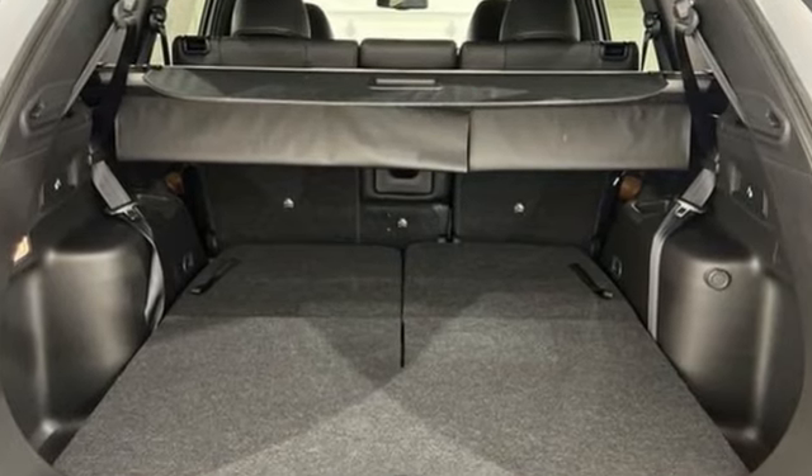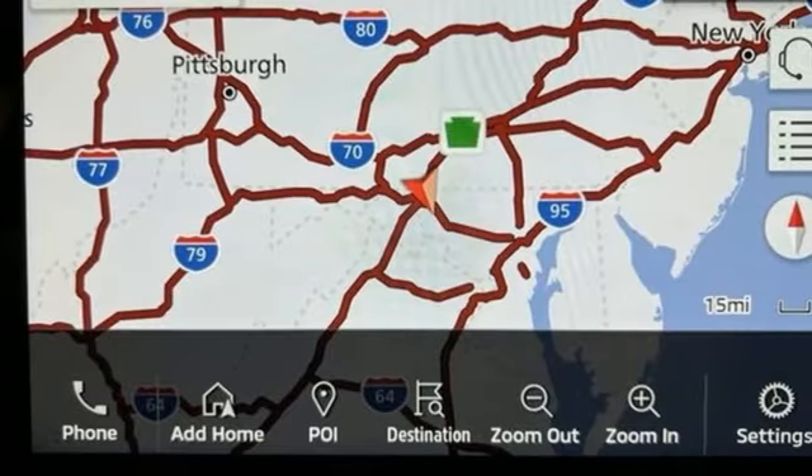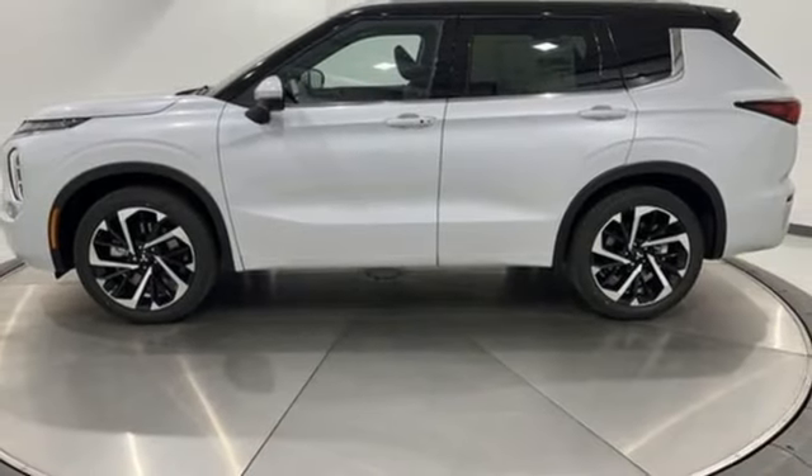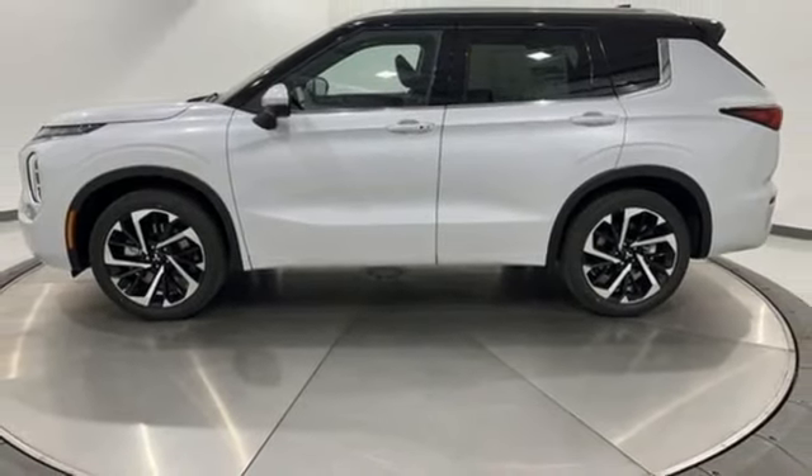Mitsubishi has a vehicle designed just for you no matter what road you're inspired to travel down. Someone is going to drive this fantastic vehicle off the lot — it should be you. Test drive it today.